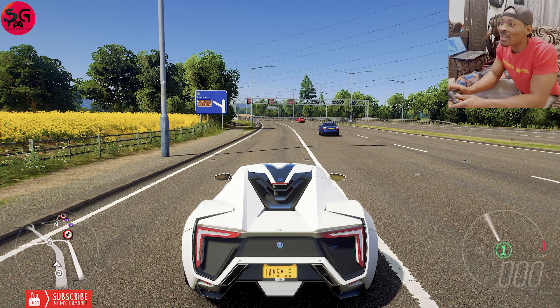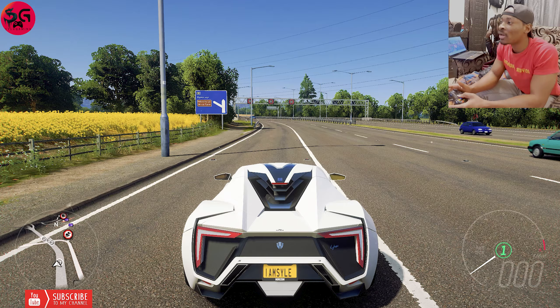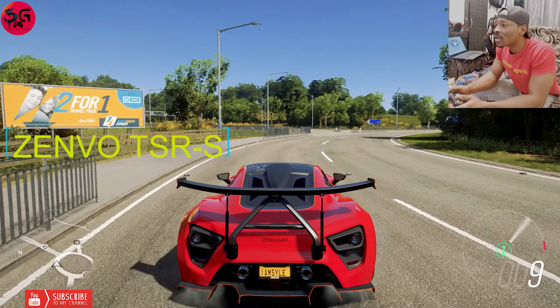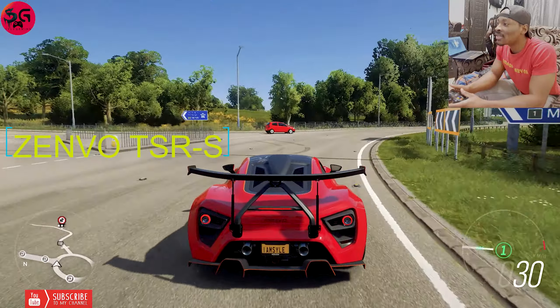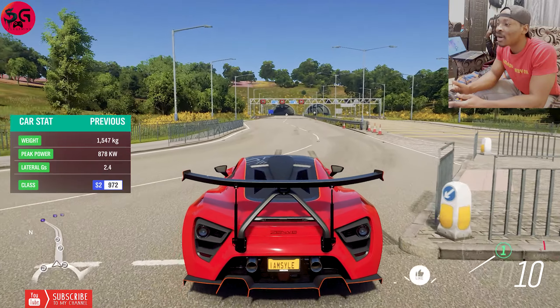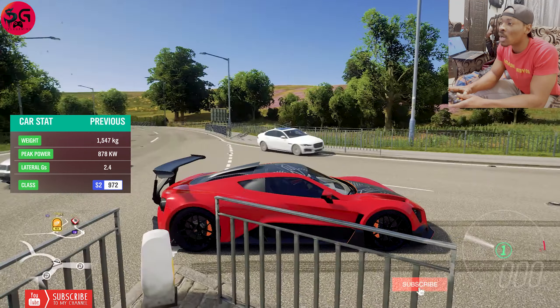I'm really eager to see what the Zenvo can pull off. This is the Zenvo TSR-S and we are going to test it up as well. Remember, this is all stock — there haven't been any customizations done on any single one of them.